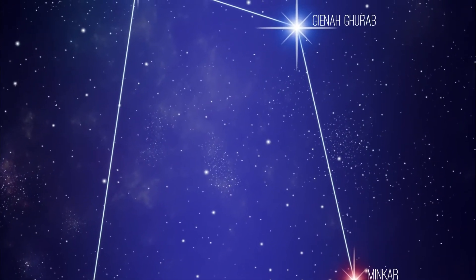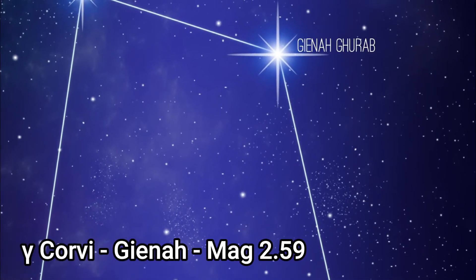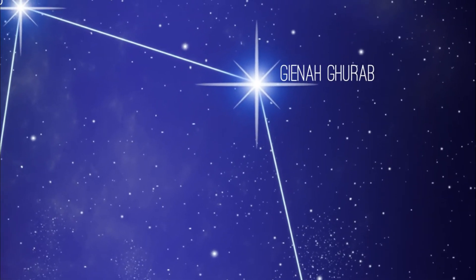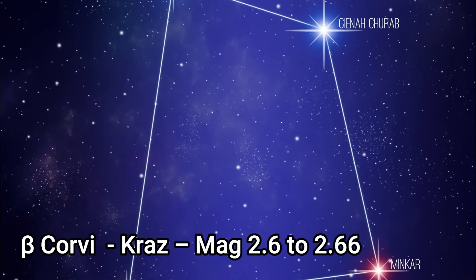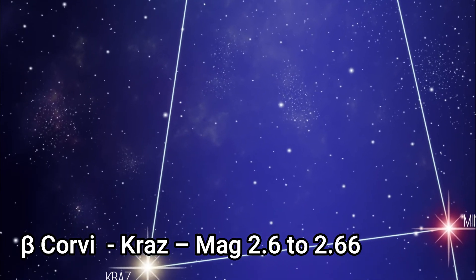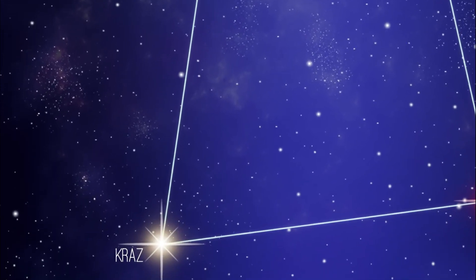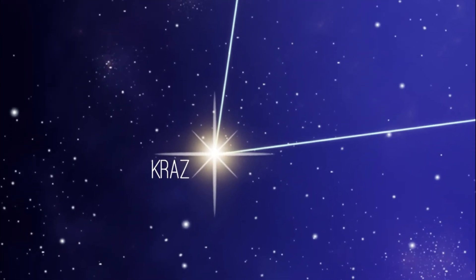Stars wise, Gyna or Gamma Corvus is the brightest star. It has an apparent magnitude of 2.59 and is about 165 light years away. Beta Corvus or Cras is a yellow giant star about 140 light years away and its magnitude varies between 2.6 and 2.66, not very much.